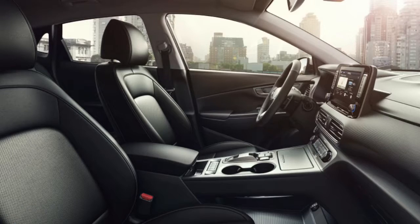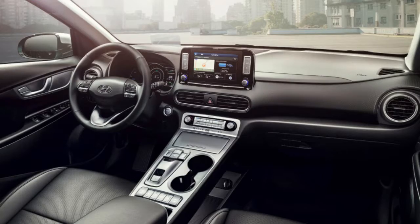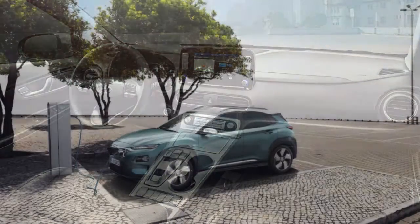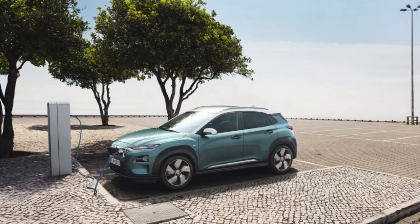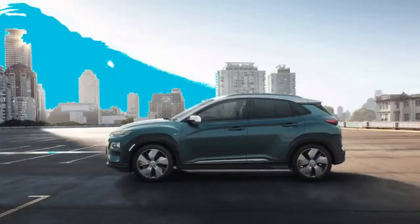The Hyundai Kona Electric resembles its crossover kin, with the greatest visual distinction up front being its closed grille — that is additionally where the car's charging port dwells. It highlights LED daytime running lights over its LED headlights. The Kona Electric offers a two-tone rooftop and seven distinctive exterior paint color options.